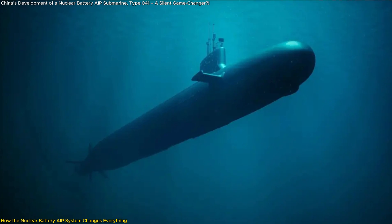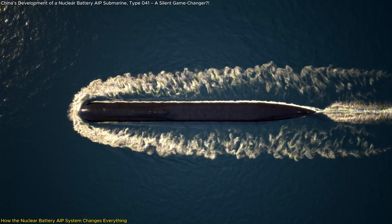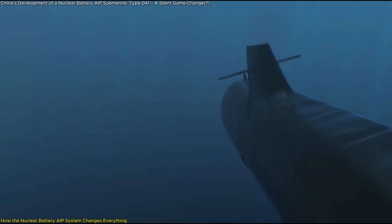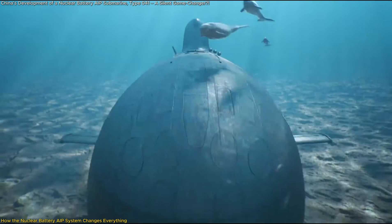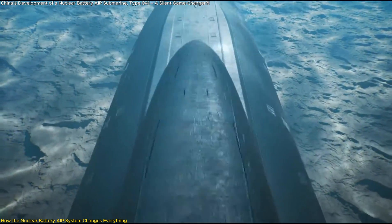In terms of operational flexibility, traditional AIP submarines travel at just 4 to 6 knots submerged. A nuclear battery AIP system enables speeds of 9 to 10 knots, allowing the Type 41 to operate in wider areas without surfacing. This makes it ideal for coastal defense, intelligence gathering, and anti-ship missions where stealth is paramount.